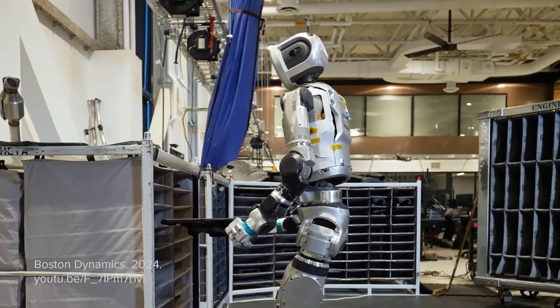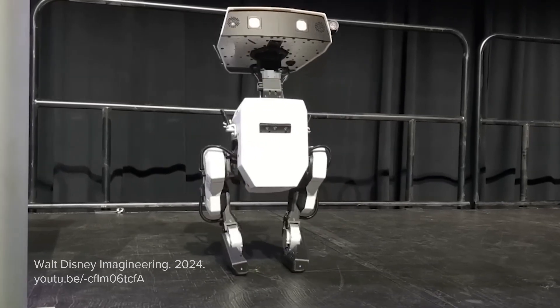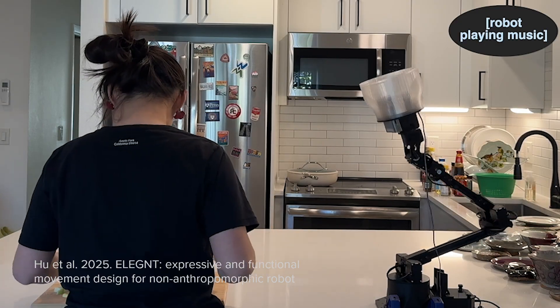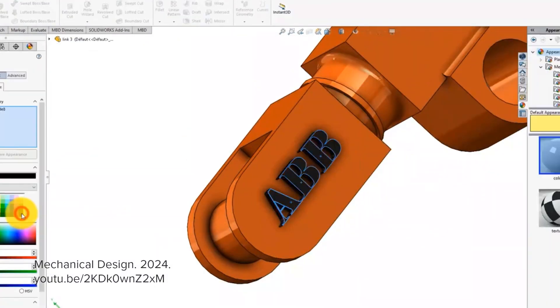We are entering a new era of robotic Cambrian explosion, where diverse robots tailored to specific roles will seamlessly integrate into our daily lives. However, designing robots presents unique challenges.